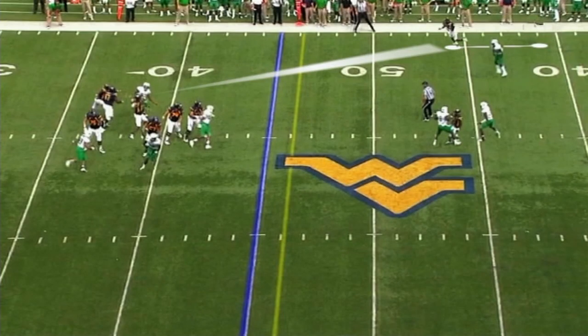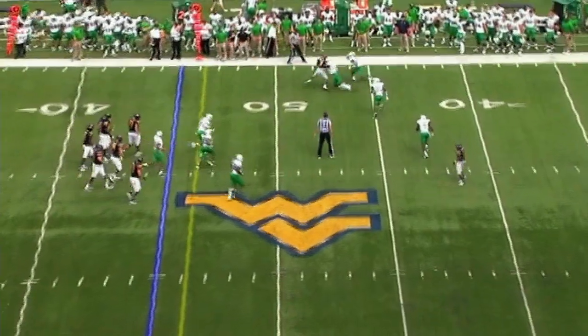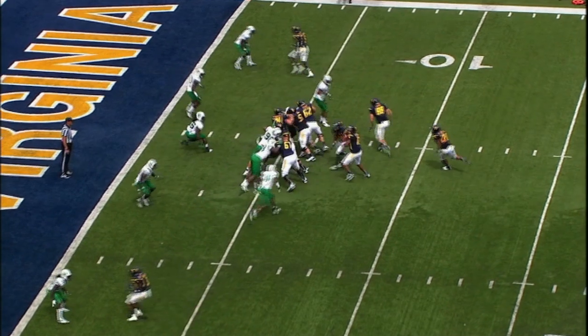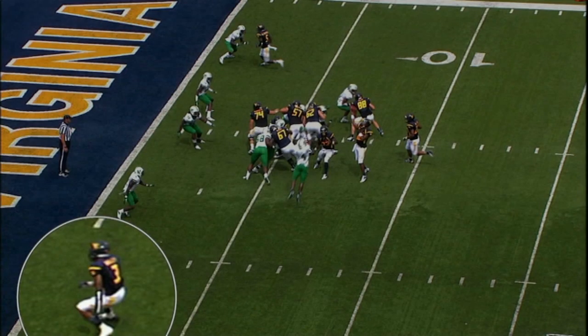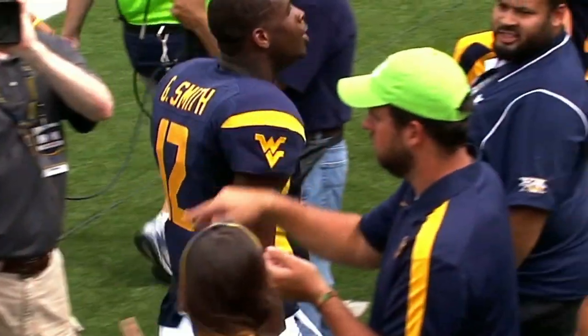Now this route is a fade route. Most people take this for granted, thinking it's easy. Watch when Geno Smith hits his last step — he's about to let the ball go. But Statman Bailey is still giving the defensive back the business, and before he breaks, Geno puts the ball in the air. So when he comes out of his route, the ball is right there.